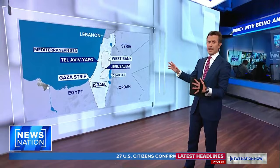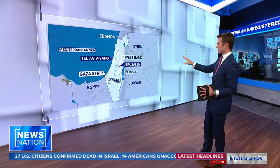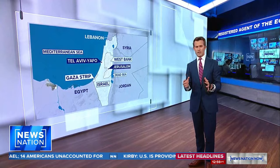We'll bring you back to the maps here and take a look at what's actually happening out there. The overall map of the region is something we talk about a lot. You can see the Gaza Strip and all the way up to the northern border with Lebanon on that map, which we've talked about.